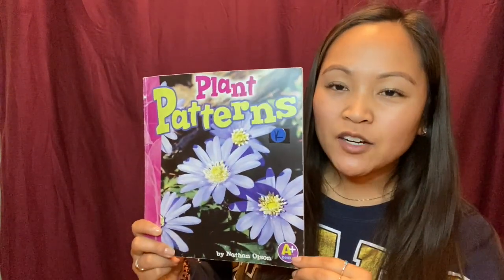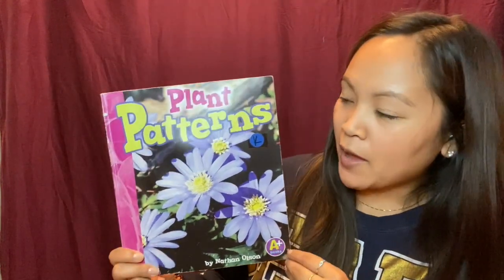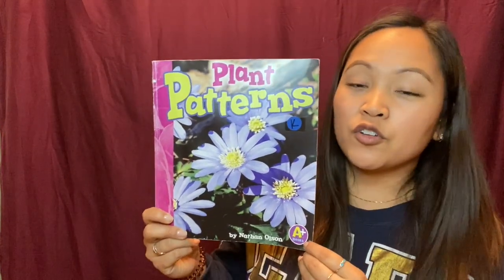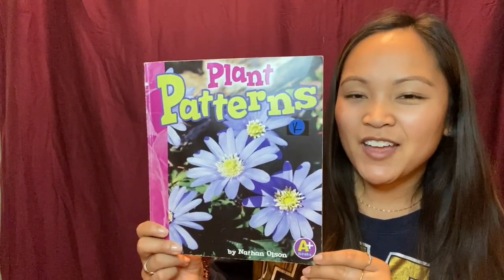The end. So I encourage you, when you go outside on a walk in your neighborhood with your family, see if you can find any patterns. It doesn't have to be plant patterns, but that would be cool. Remember, a pattern is a repeated shape or color. Snap a picture, or you could draw it, or just remember it, and you can share it the next time we talk. Have fun. Remember, be kind and be safe. Bye.